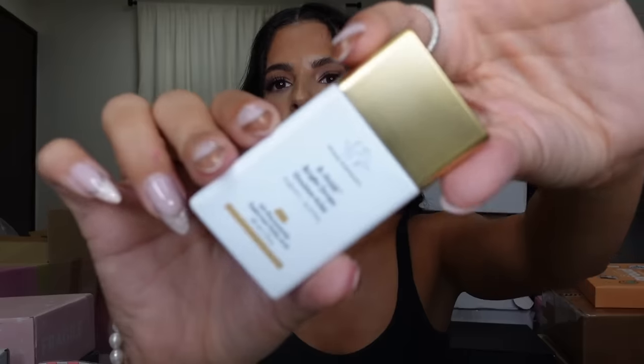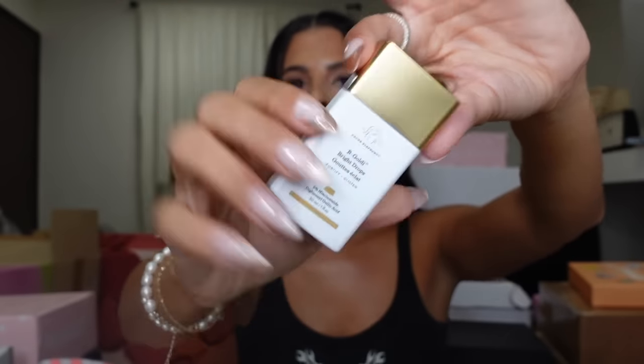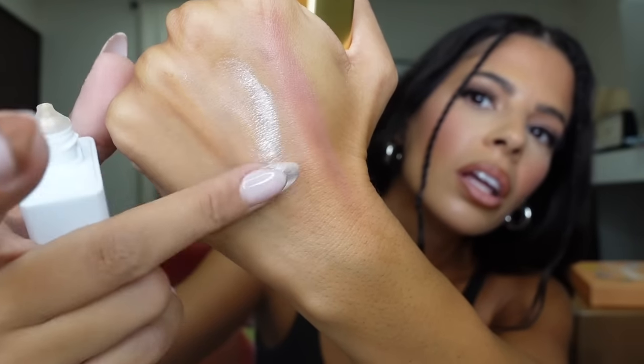Next, we have this package from Drunk Elephant. Okay, this is what I wanted — this is the good stuff. I wanted to try the bright drops from them. They have the bronzy drops, which obviously went so viral — but now they came out with their highlighted version. Let's have a look — oh, it's like golden, just to make you really golden and glowy. Excited! And they sent me a little re-up on the peptide cream, which is one of their popular moisturizers. And they sent me a speaker!